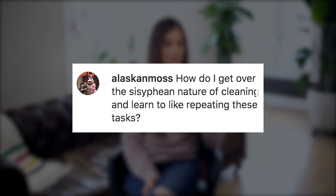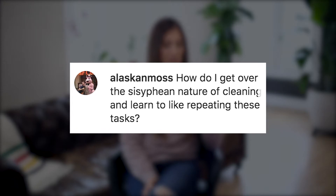Alaskan Moss asks: how do I get over the Sisyphean nature of cleaning and learn to like repeating these tasks? We all have to thank them here at Clean My Space HQ because we learned a new word today — Sisyphean — and that means a task that never has an end in sight. So whenever you're feeling frustrated about laundry or dishes, you now have a bigger word for it. Thanks to Alaskan Moss.